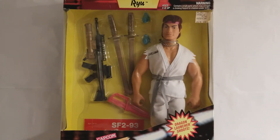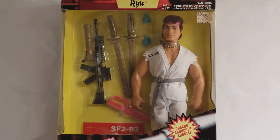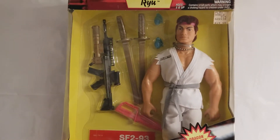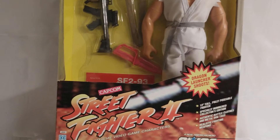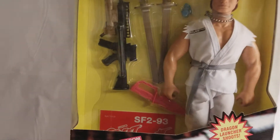What's up GI Joe fans? Welcome back to the MIB Master Museum. I'll be your curator today, and we got another fun one for you. All the way from 1993, we bring you the Street Fighter II Ryu. Let's bring this guy in.